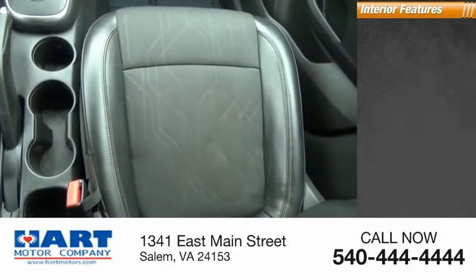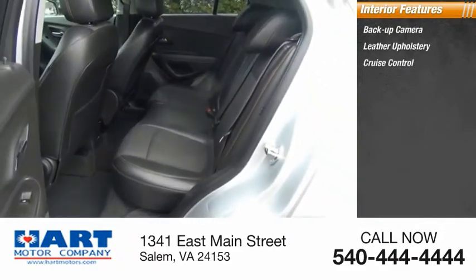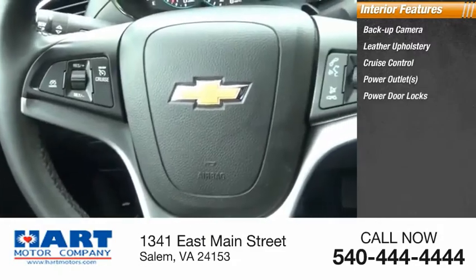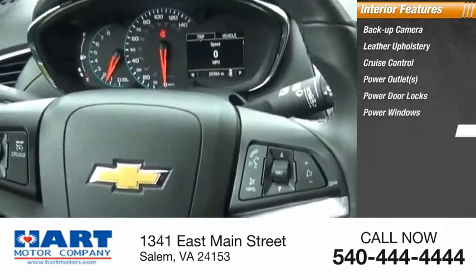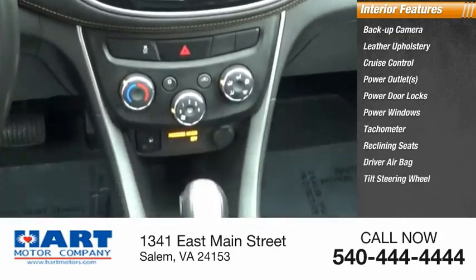Inside you'll find a backup camera, leather upholstery, cruise control, power outlets, power door locks, power windows, tachometer, reclining seats, driver airbag, and tilt steering wheel.